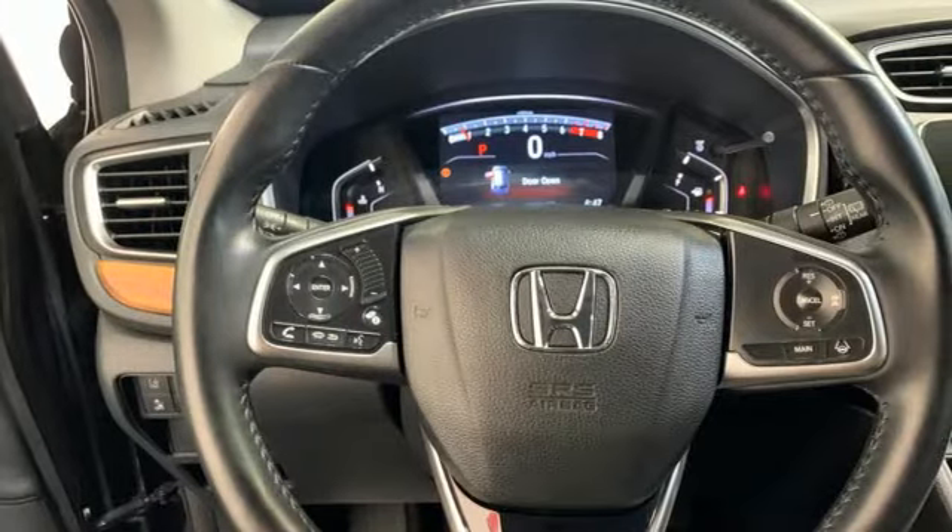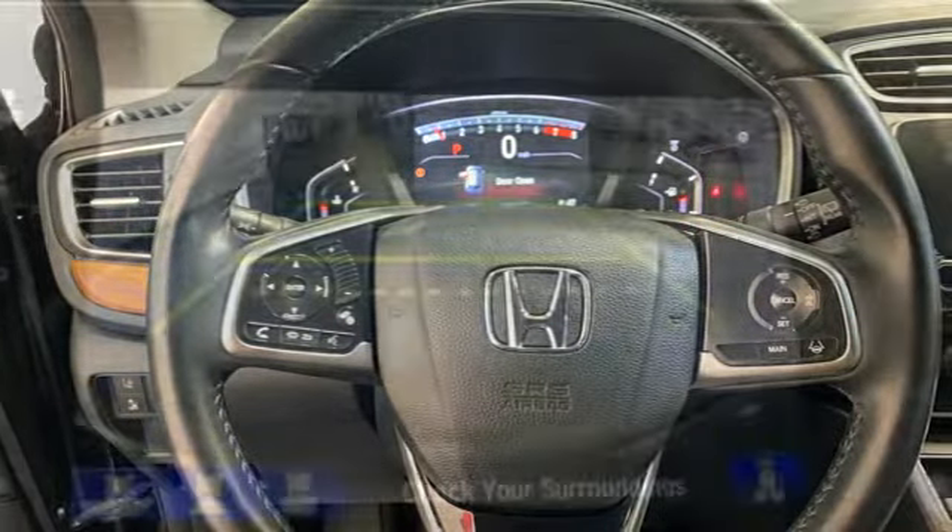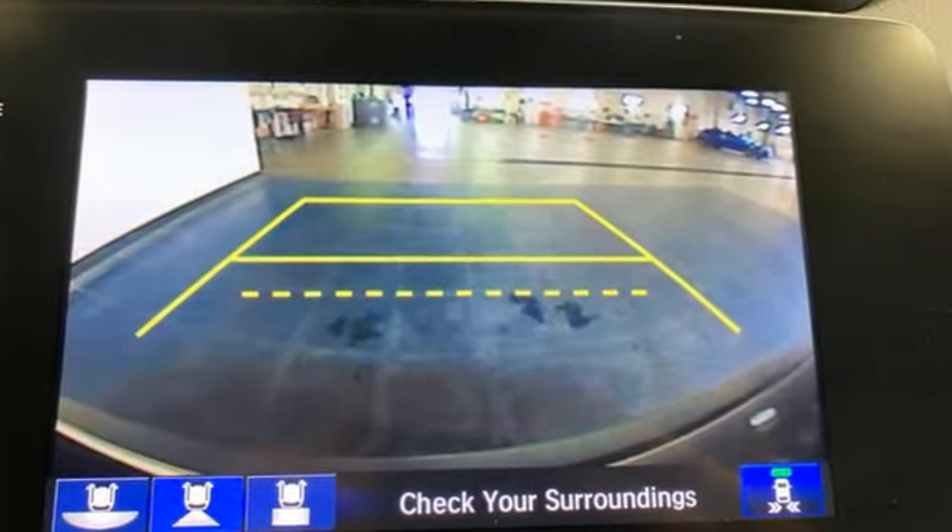Hands-free lift gate. 4-wheel drive. And intercooled turbo inline 4-cylinder engine.